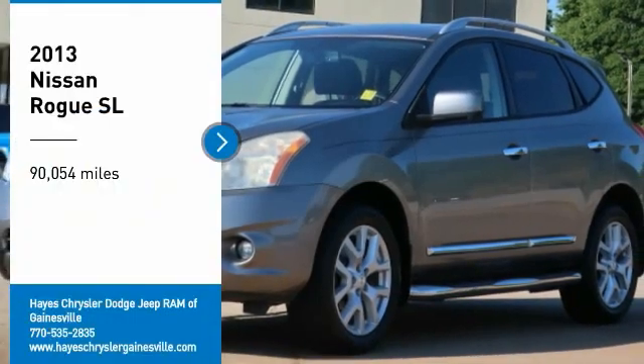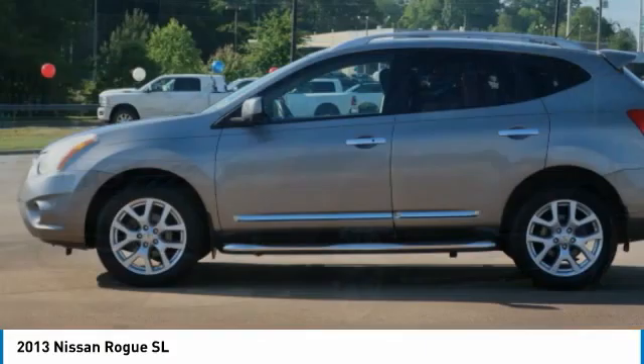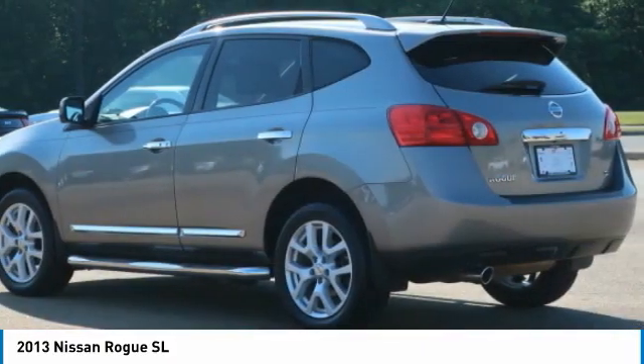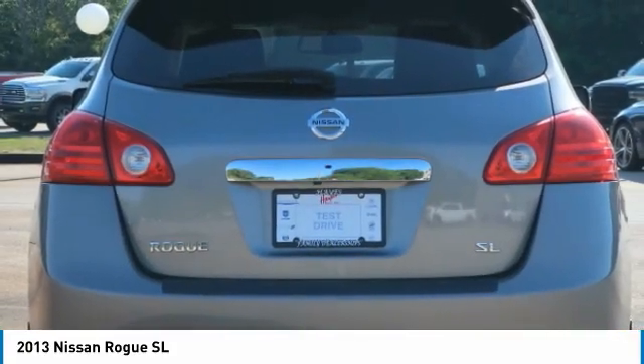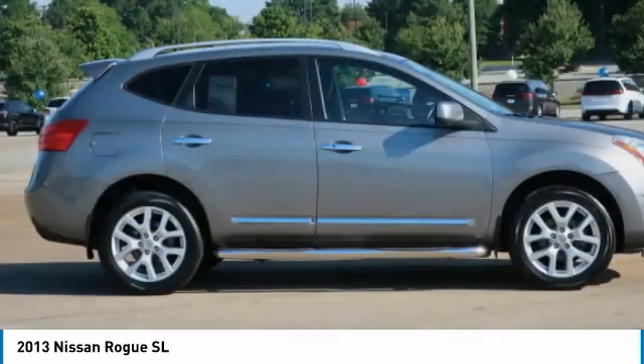Take a ride in the 2013 Rogue. The stylish Rogue gets 27 miles per gallon and still boasts nearly 58 cubic feet of cargo space. With a 5-star side impact safety rating and confident handling, the Rogue is more than you expect and everything you deserve.